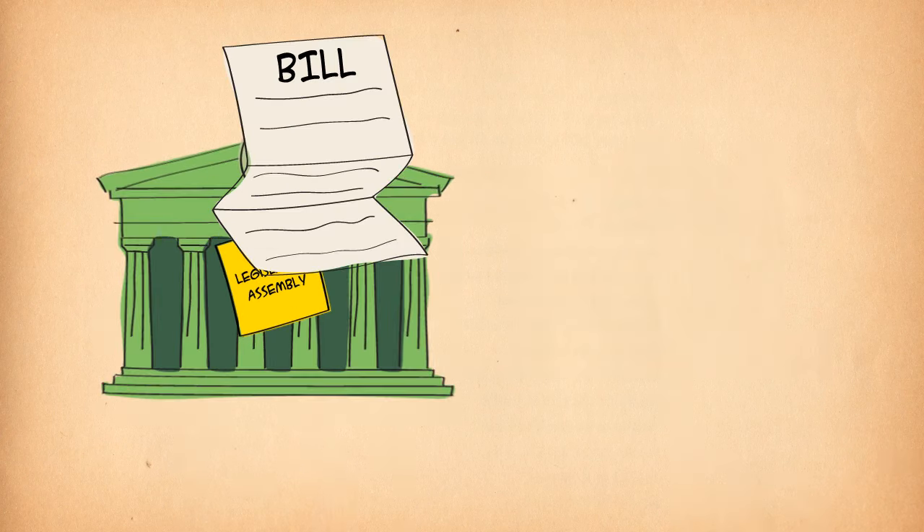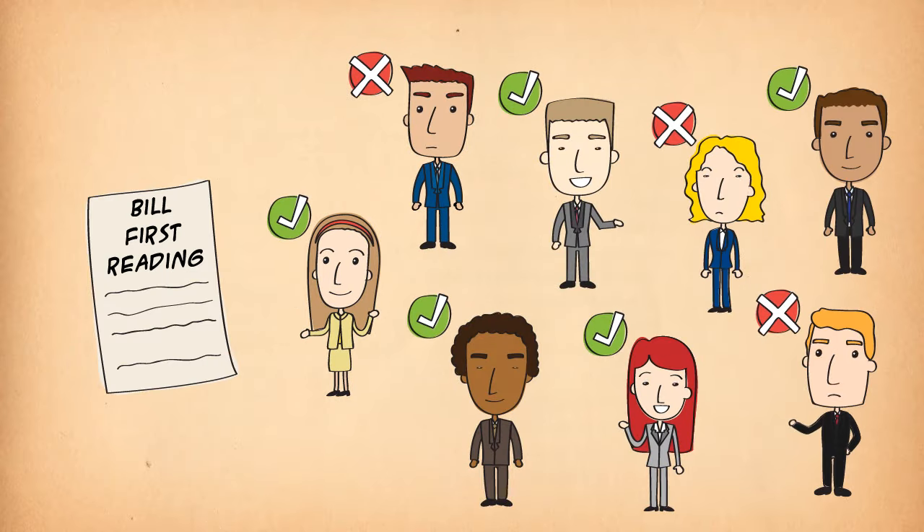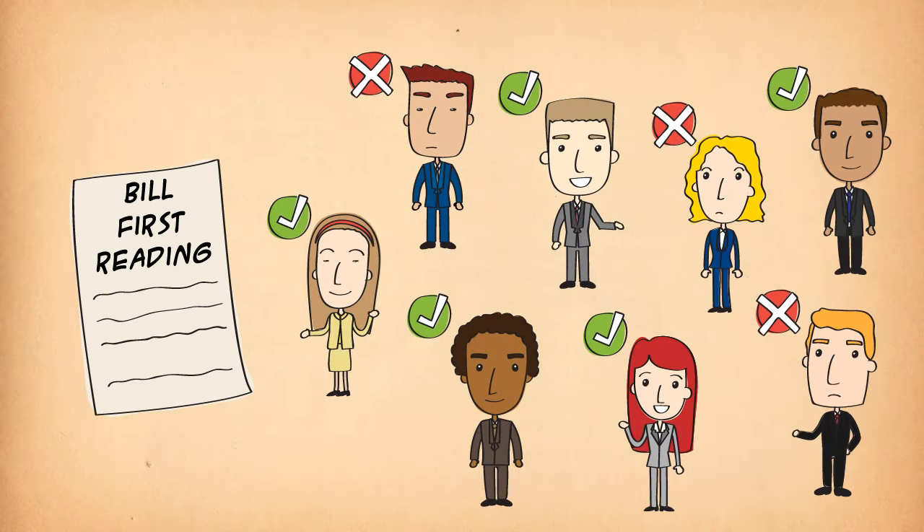Most bills start in the Legislative Assembly, with a member, usually a minister, introducing a bill. Members then vote whether to consider the bill. This is called the first reading.